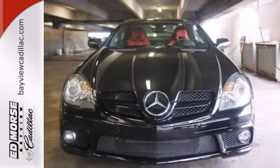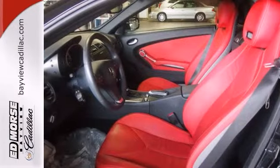Tinted windows soften the sunlight. Call today for availability, then take it for a spin.